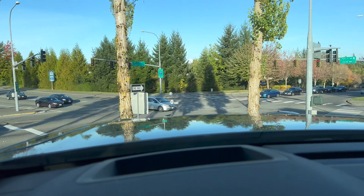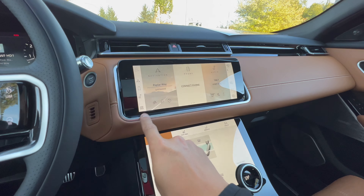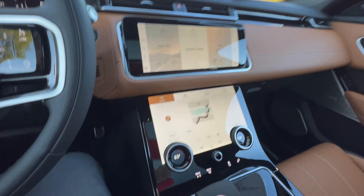Extended leather is an option that you can spec out if you want. You got the nice Pivi Pro, and the park assist on the Pivi Pro works phenomenally — I did a few videos on that. We got your climate control right there, with separate tabs, so we got the heated seats right here.